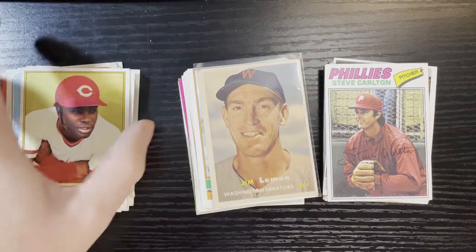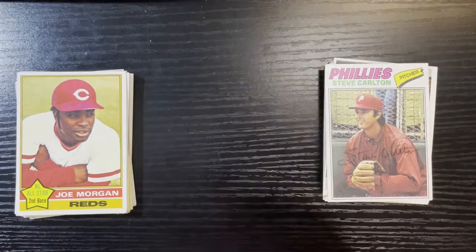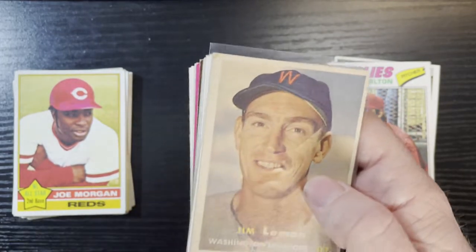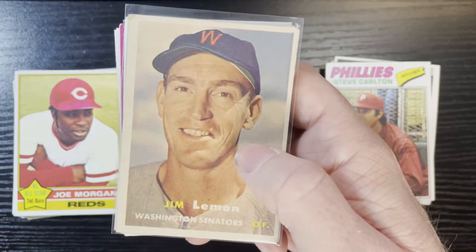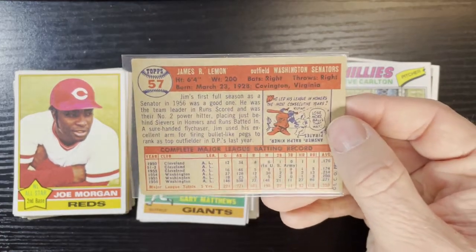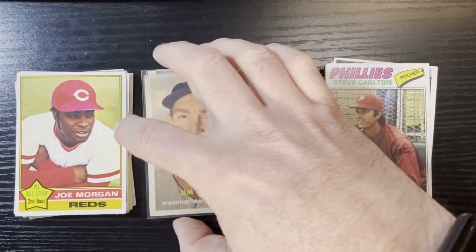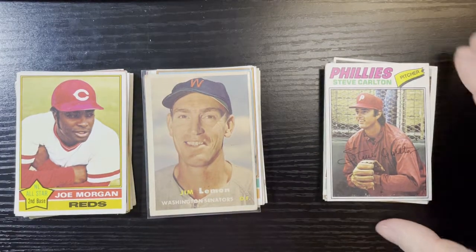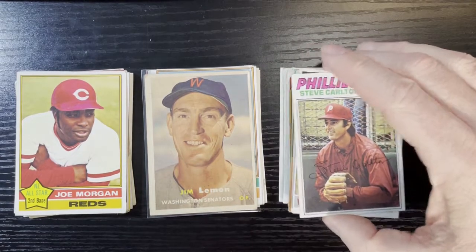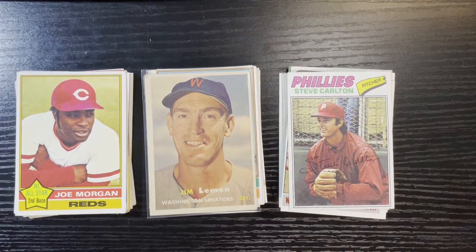Some were in really good shape, some were not — that's the way it goes with vintage. The second pack ended up being a Beckett Low of $13.25. The best card was that 1957 Jim Lemon of the Washington Senators — very nice card, in pretty decent shape, number 57. A good example of 1970s cards in there as well. I love the 70s.